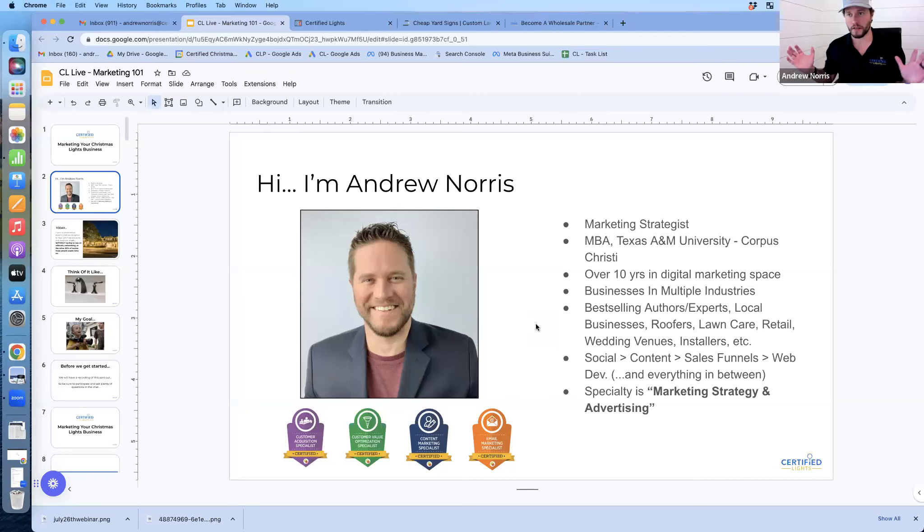I've been in the marketing space for over 10 years and have been partnered with Certified Lights for a few of those years. I've worked with people from across the board, from home service businesses to best-selling authors to HVAC and anywhere in between. My expertise would really be in marketing strategy and advertising for local companies.